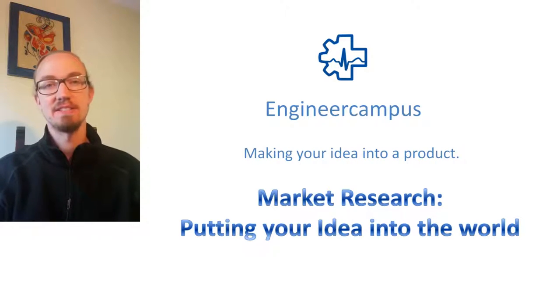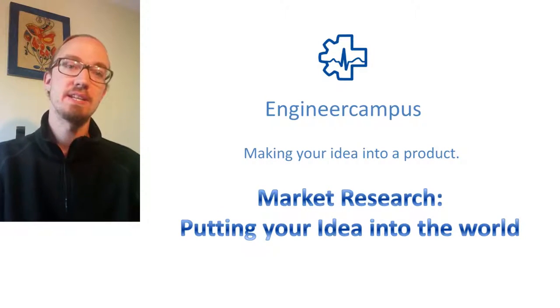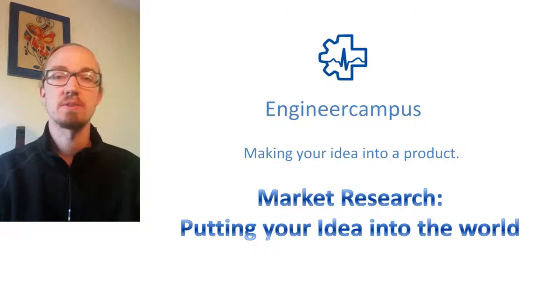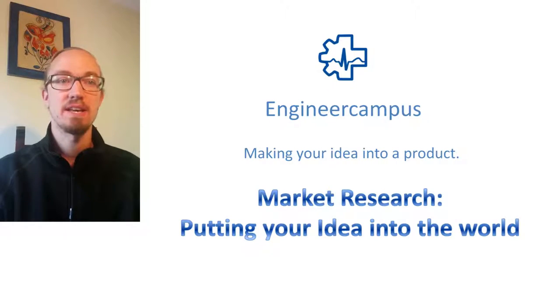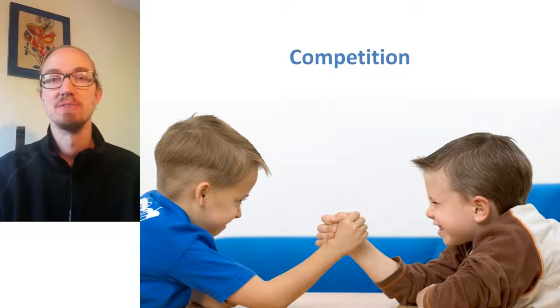Welcome to Engineer Campus. In the last video we went on discovery of your idea for a product — you found out what the problem is you want to solve and which way towards the solution you want to take. You applied critical thinking and tried to find flaws. At the end you decided that your idea can work and that putting more work into it would be worth it. Now it's time to put your idea to the test with the outside world by comparison with already available solutions.